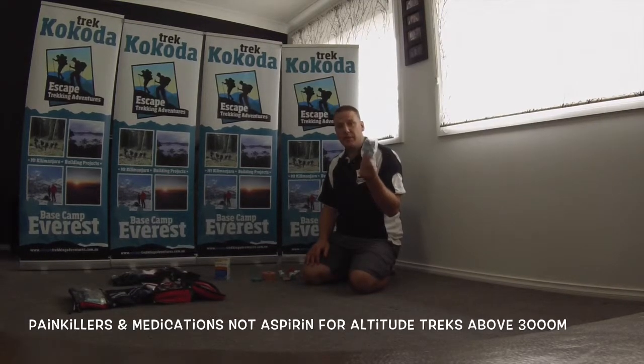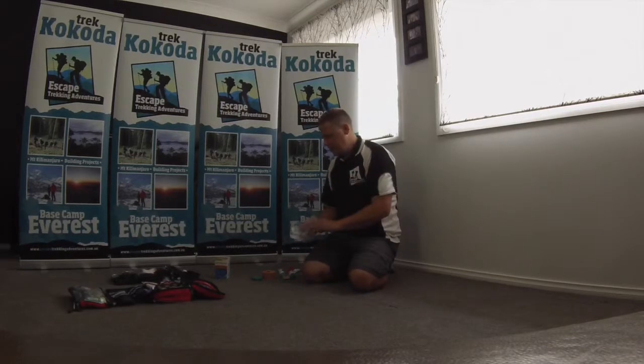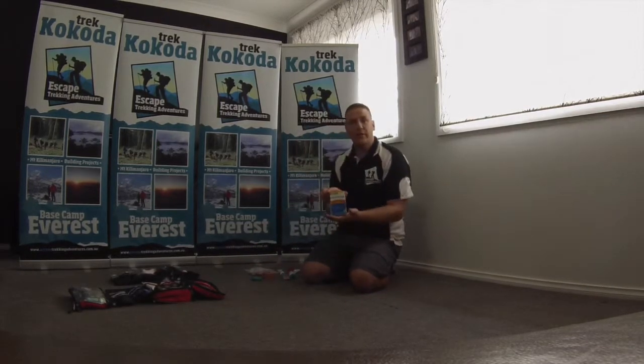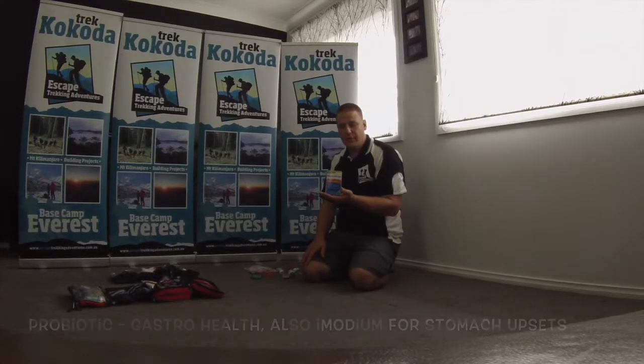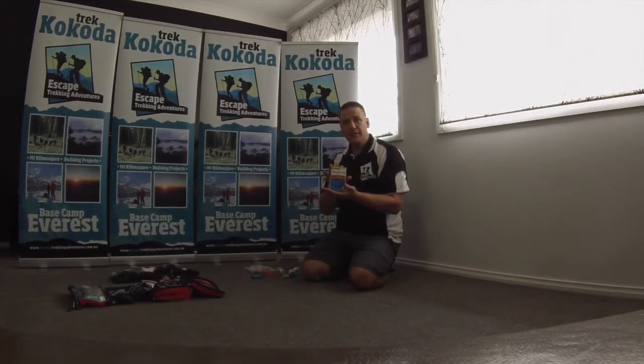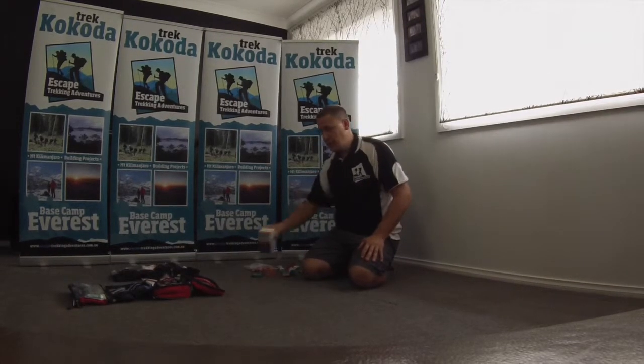Other pain-killing tablets, whether it's aspirin, Panadol, all that sort of stuff. When I travel overseas, I use a probiotic — I use GastroHealth. I find that's one of the best ones to take through the jungle because you don't need refrigeration for it to work.